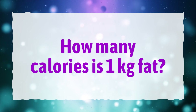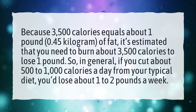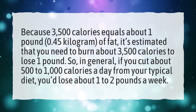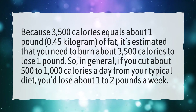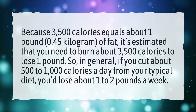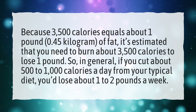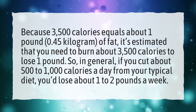How many calories is 1 kilogram of fat? Because 3,500 calories equals about 1 pound of fat, it's estimated that you need to burn about 3,500 calories to lose 1 pound. So in general, if you cut about 500 to 1,000 calories a day from your typical diet, you'd lose about 1 to 2 pounds a week.